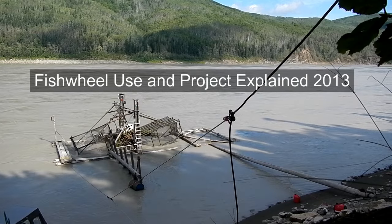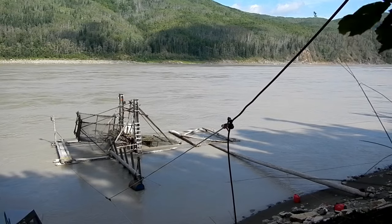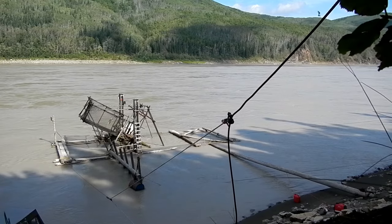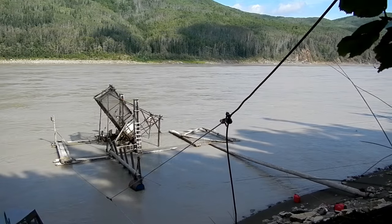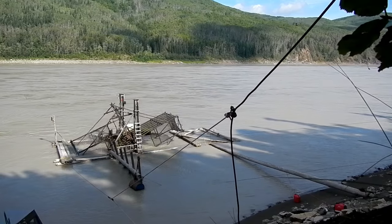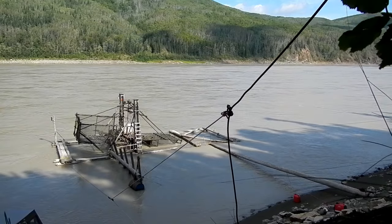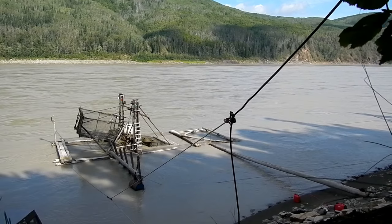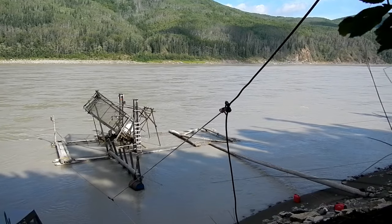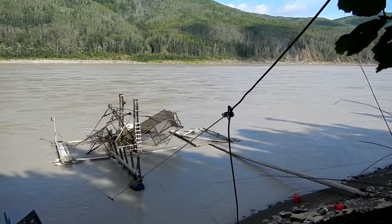This is the fish wheel at Rapids turning. Right now there's not a lot of fish in the river — it's a really low part of the run, in between the king salmon run and the fall chum run. In just a matter of days we may get some fall chums coming in. When that happens you can see 10 to 40 fish being caught an hour in the wheel, and a person usually can't cut that many, so you turn the wheel on, catch what you need, and then shut it off.